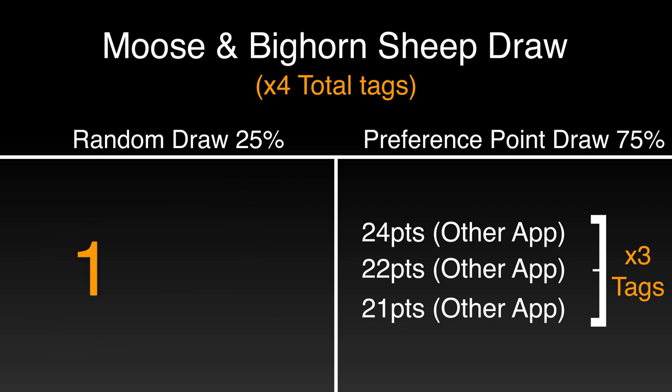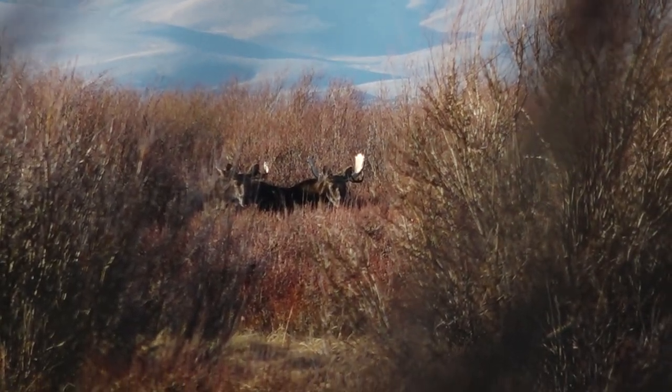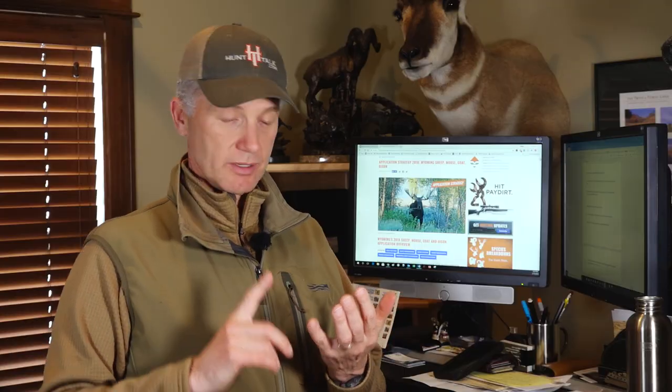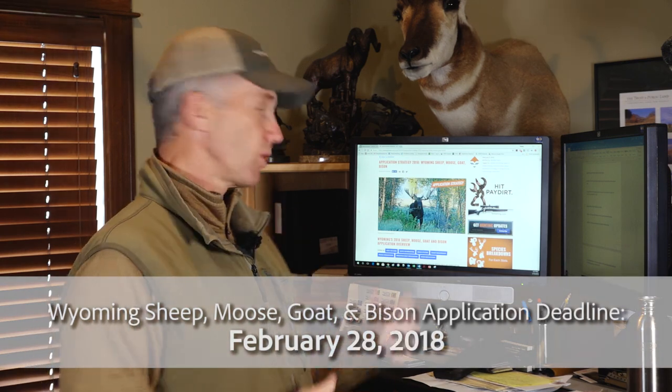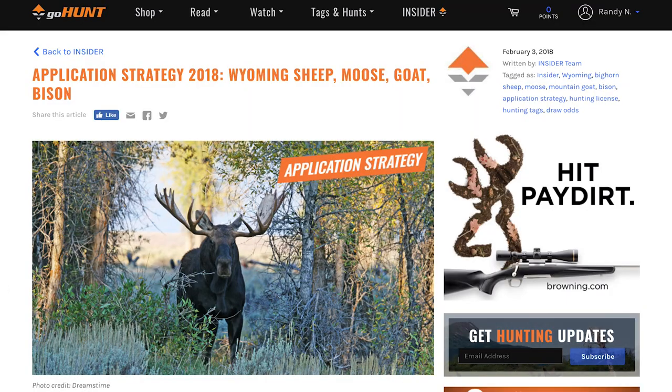So you and everybody else are going to be in this random draw — and every year, somebody with almost zero points or in their first year snags a tag in that random draw. So there you have it for Wyoming moose, mountain goat, bighorn sheep, and bison. The deadline is February 28th. Hopefully you have the budget and can make it work.